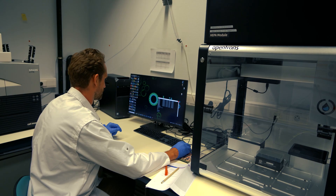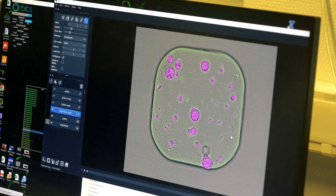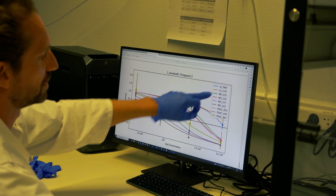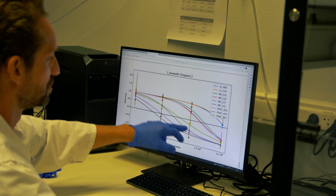All of that is to generate data. Therefore we are creating a solution which is the Orbit's image analysis and data analysis platform, which can really streamline the analysis and give researchers a tool to find the next breakthroughs for cancer.